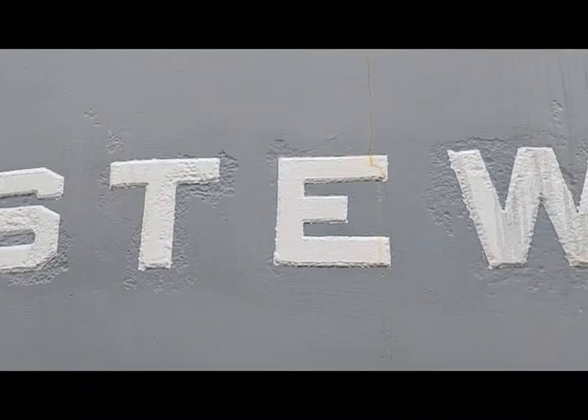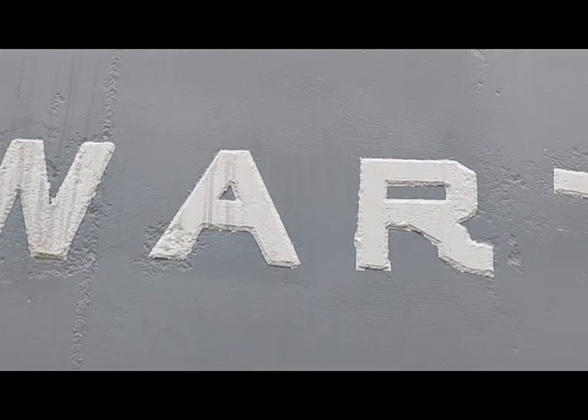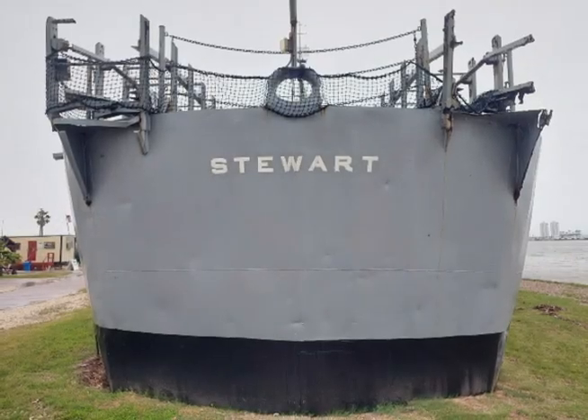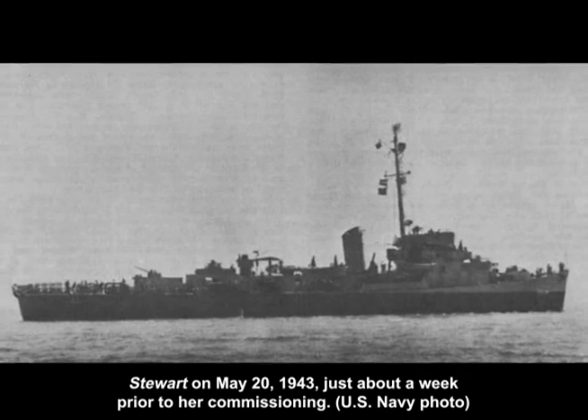The Destroyer Escort USS Stewart, DE-238, is one of only two Destroyer Escorts left in the United States from the more than 560 built during World War II. These were slow, thin-hulled vessels designed to deter, pursue, and destroy enemy submarines threatening Allied convoys.